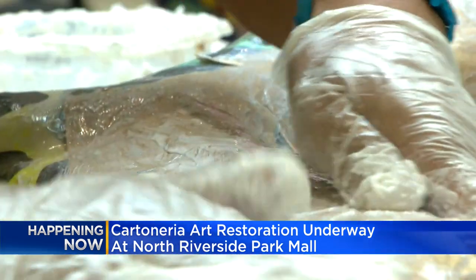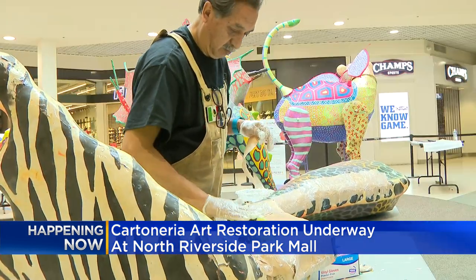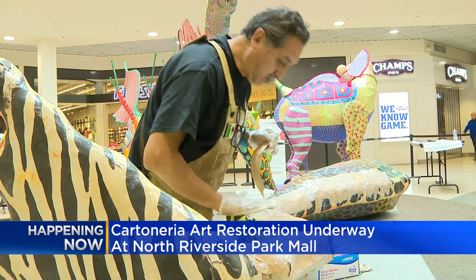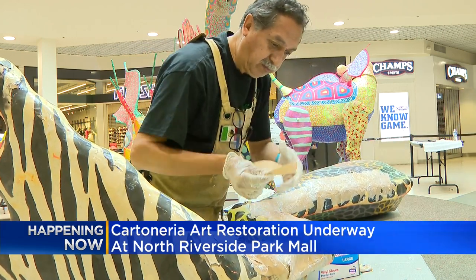For Alejandro, it is a passion project. He wants people to be able to come and see the finished pieces, using his gifts to teach others about his culture and a different form of art. In North Riverside, Mugo Odigwe, CBS 2 News.